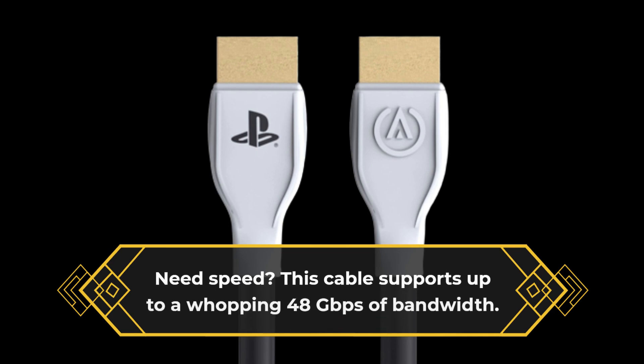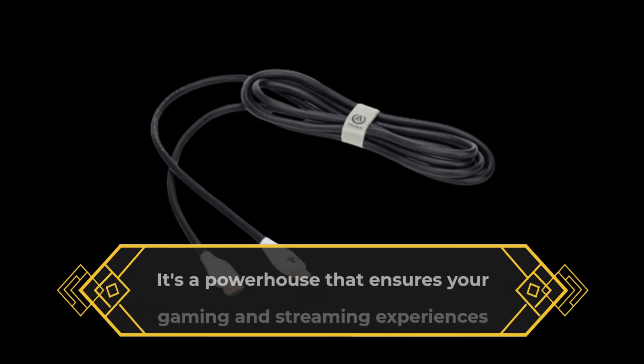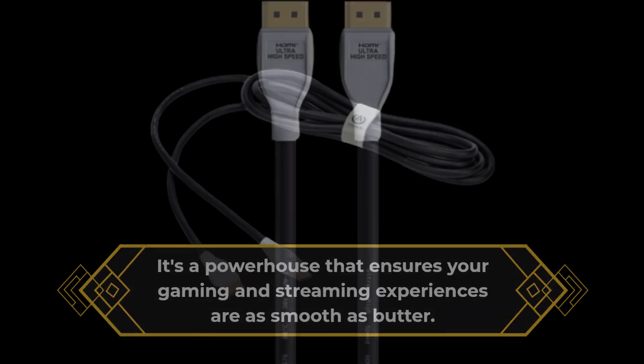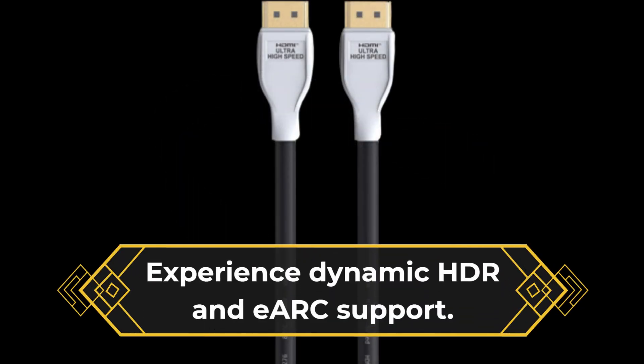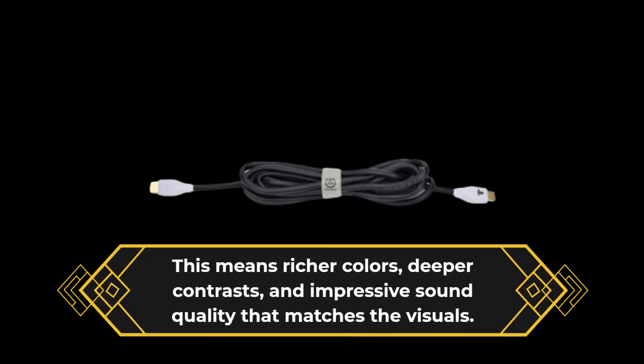Need speed? This cable supports up to a whopping 48Gbps of bandwidth. It's a powerhouse that ensures your gaming and streaming experiences are as smooth as butter. Experience dynamic HDR and eARC support. This means richer colors, deeper contrasts, and impressive sound quality that matches the visuals.